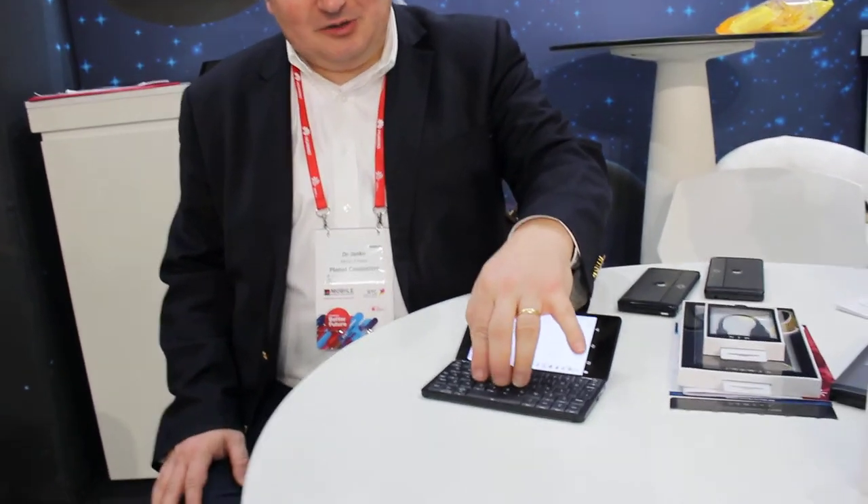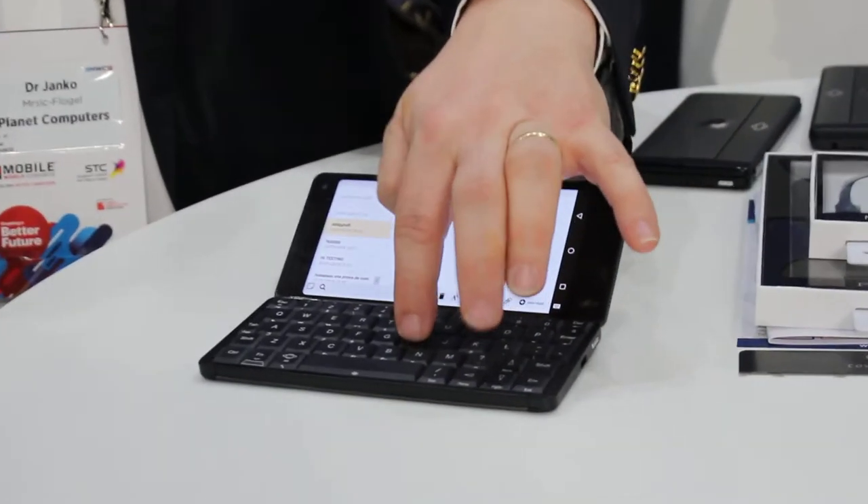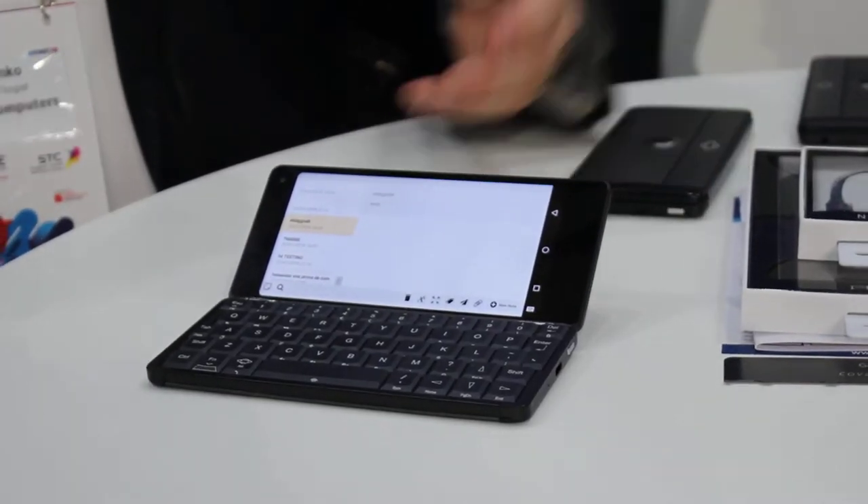Writing notes here is extremely easy, very very easy. And so that's kind of one part.